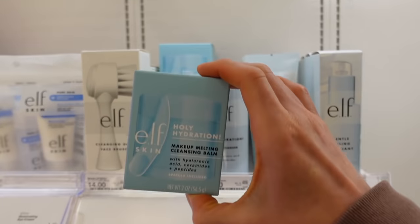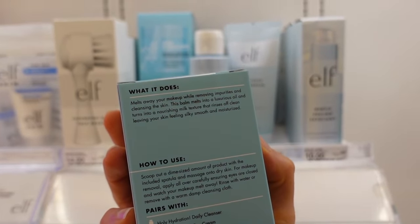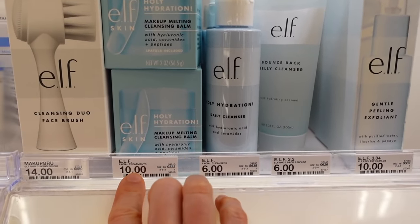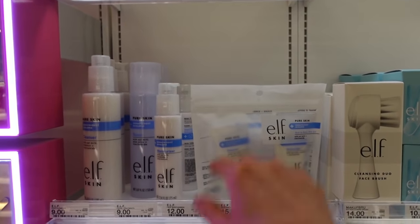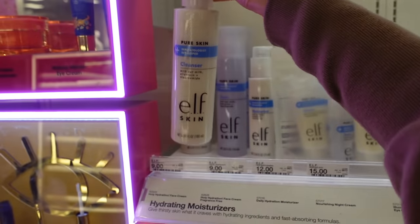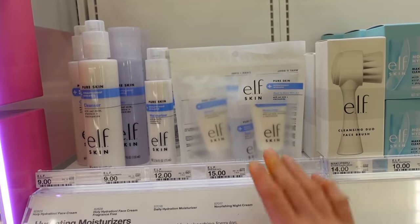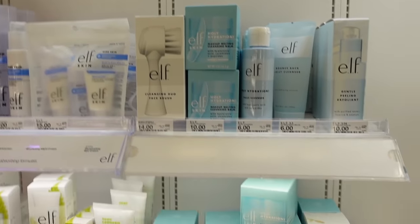Elf has a cleansing balm — has anyone tried this? I like Elf products and I'd be interested to try it, although $10 seems a bit steep for that tiny pot. I recently reviewed the Pure Skin line — it's pretty good. I especially like the cleanser; it's a good gentle cleanser. I suggest getting the little kit to see if you actually like them before committing to the full size. I wish more brands would do these little kits.